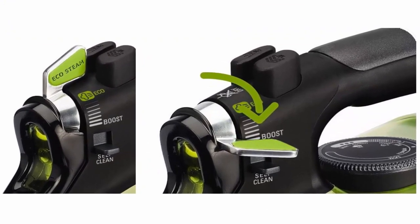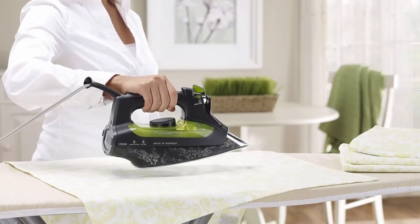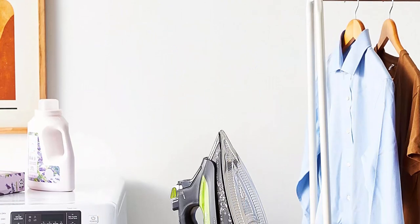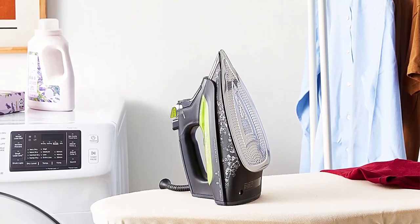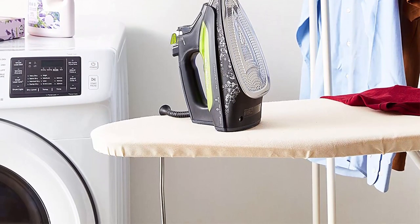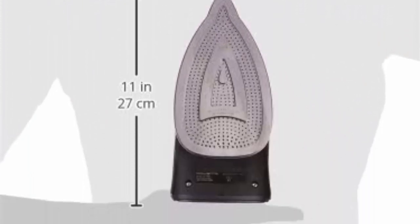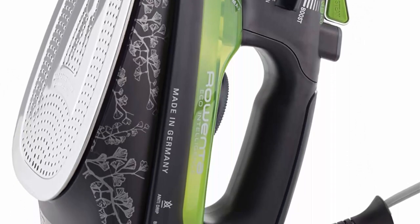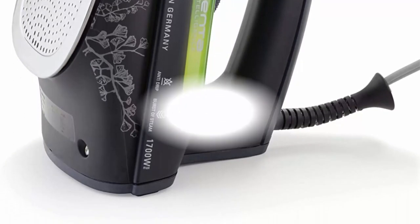Safety comes first with Ronta: 3-way auto-off feature shuts iron off after 8 minutes of inactivity on heel, and 30 seconds on sole plate or tipped over on its side. User friendly features: 1700W of power, vertical steam for hanging garments, works with regular tap water, anti-drip and self-clean systems, and soft grip handle.